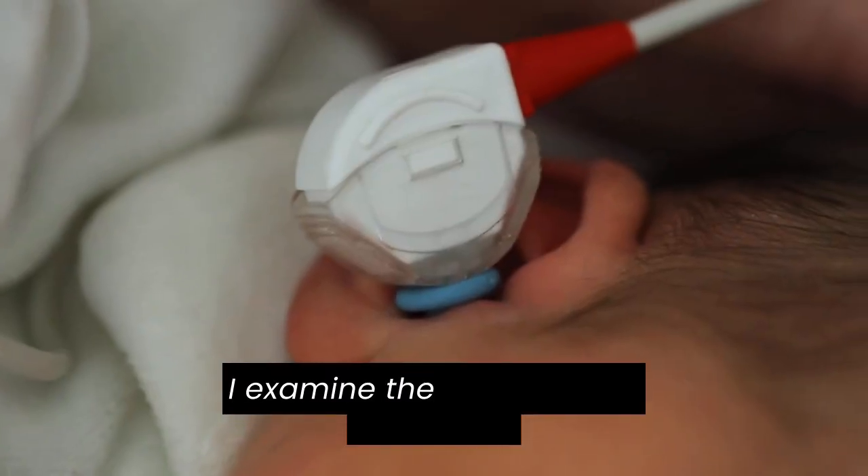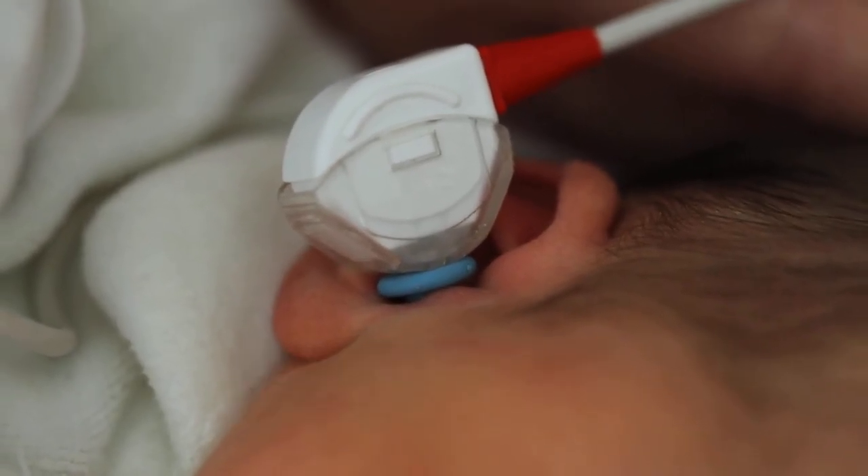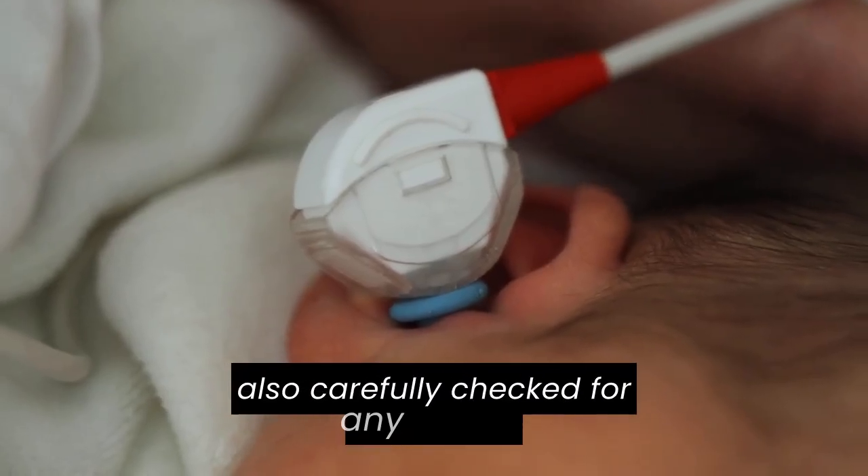I examine the head for any swelling or abnormalities, ensuring everything is as it should be. The eyes, nose, and mouth are also carefully checked for any issues.